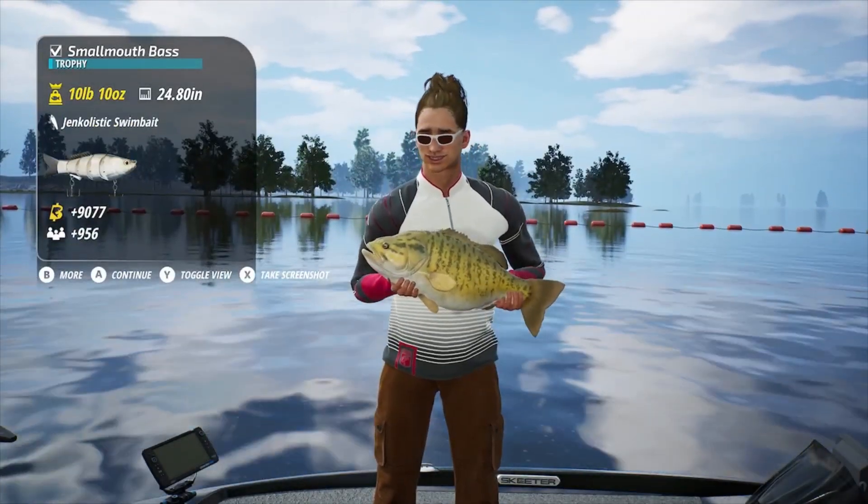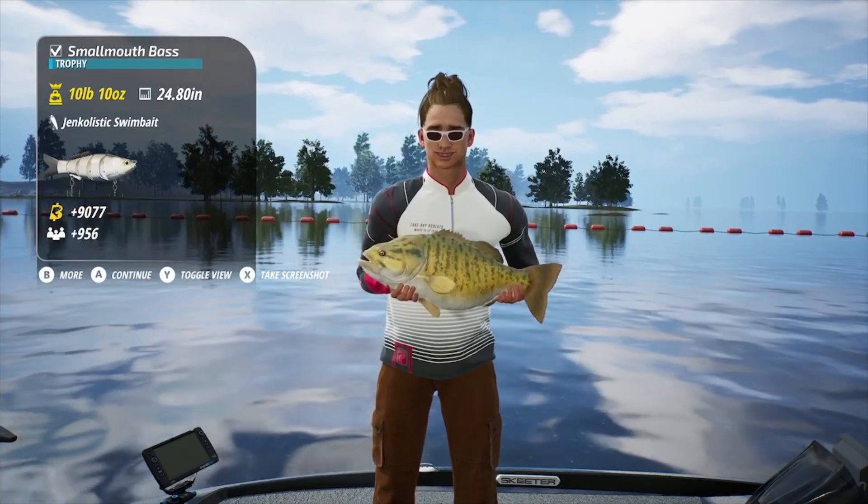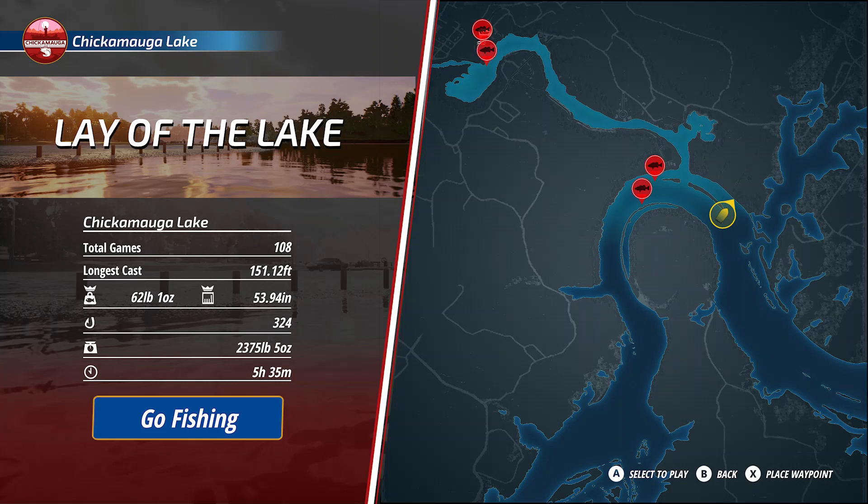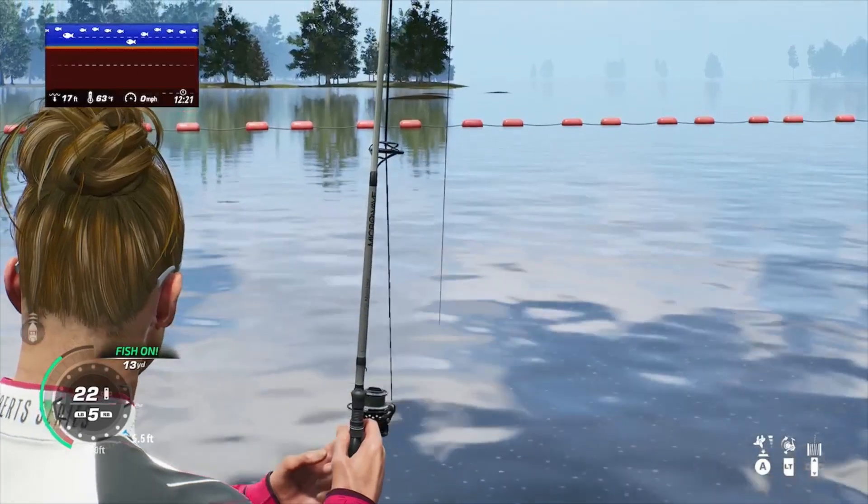If you check out this spot, drop a comment below and let me know what you caught. Maybe you'll catch a legendary bass or your personal best smallmouth bass. There's plenty of trophy bass to be caught in this location.